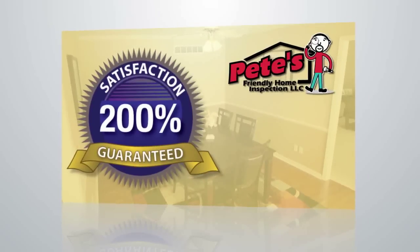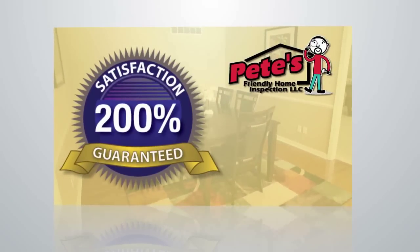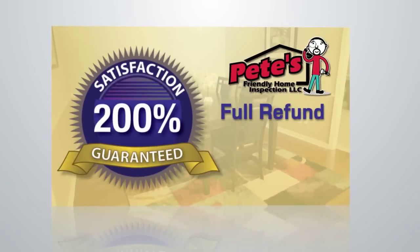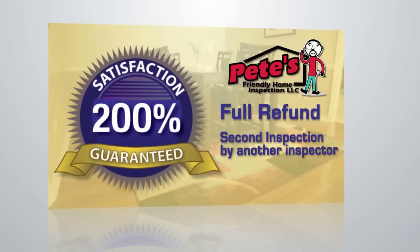Finally, we stand behind our work with our 200% guarantee. If you are not completely satisfied at the end of the inspection, not only will we refund the inspection fee, we will also pay for another inspector of your choice to inspect the home up to the original fee.